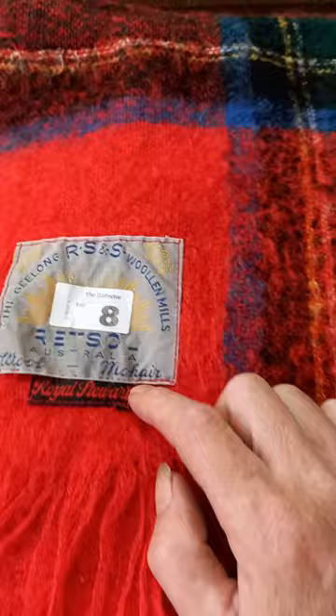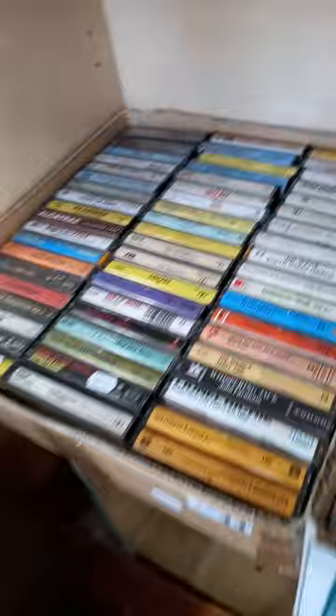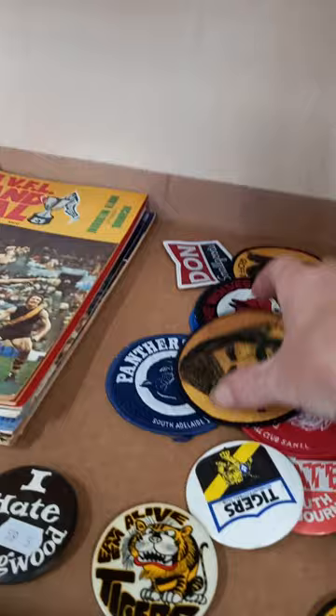Big stainless steel sort of hospital trolley. Some nice rugs. The Geelong RS&S woolen mills. Nice little rocking chair. Some cool cassette tapes. Footy gear. Records. Some great footy gear.